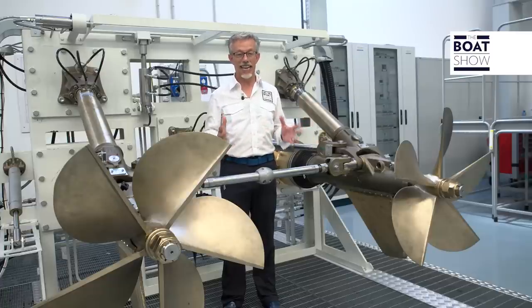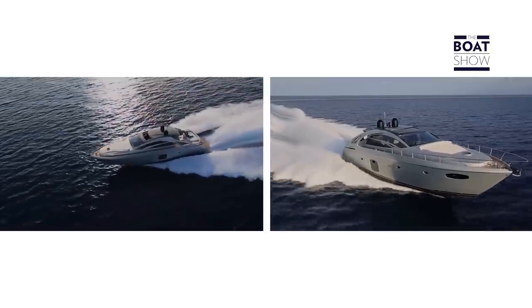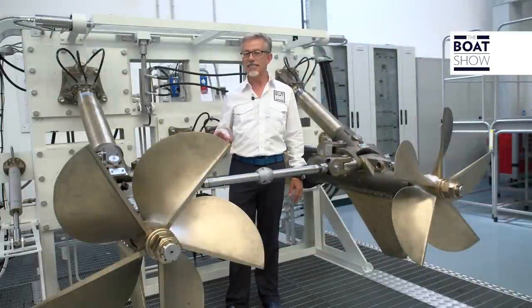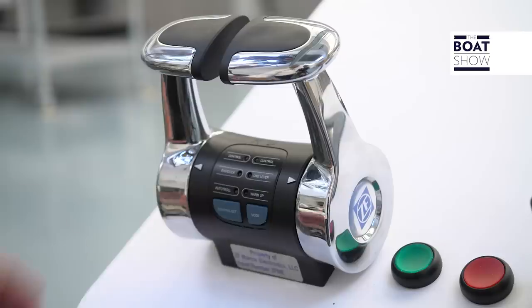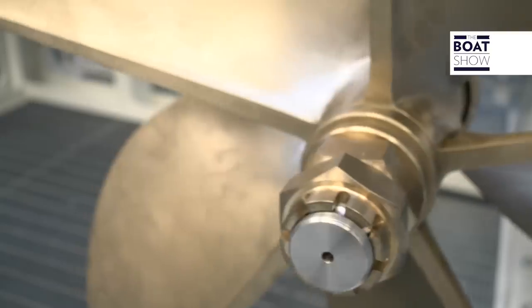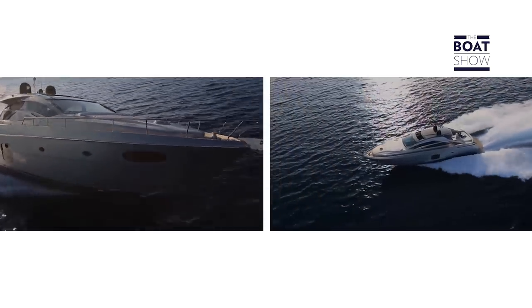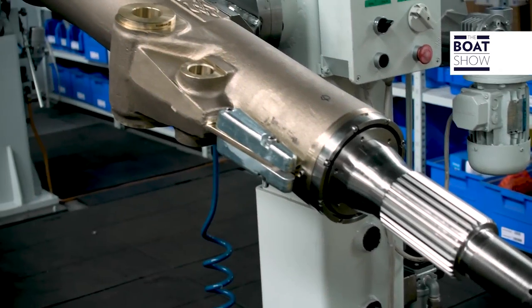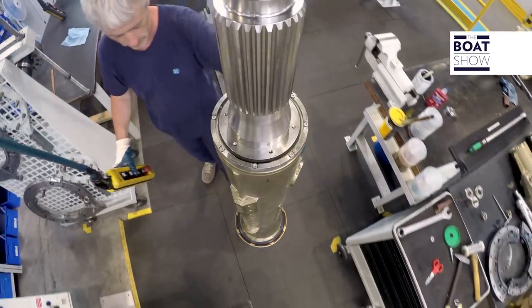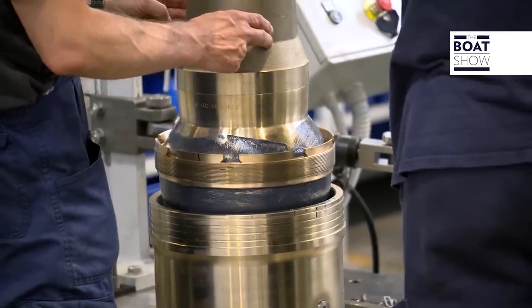On boats, either sail or engine driven, the easiest propulsion system is the shaft line. But on the fastest boats — say, over 40 knots — to have better performance we need to install surface propulsions. This, for instance, is the ZF Marine C-Rex. It's absolutely the most efficient propulsion system, ideal for fast boats — also big ones, up to 32 meters in length, with engines up to 2,700 horsepower. This is the assembly bench. They work with very heavy components with extreme care, because also these big parts need to be put together and tuned with the utmost care and precision to work properly.